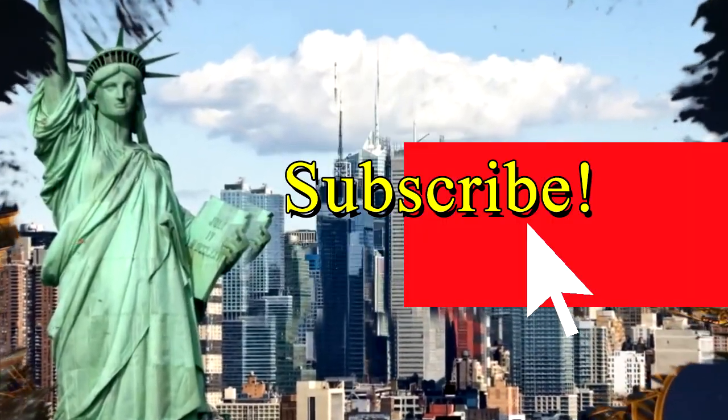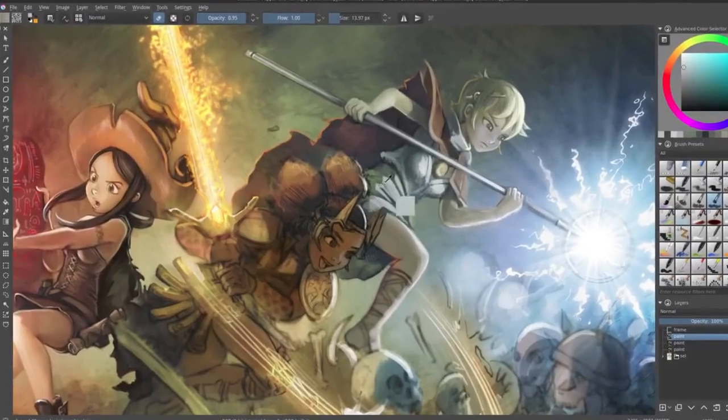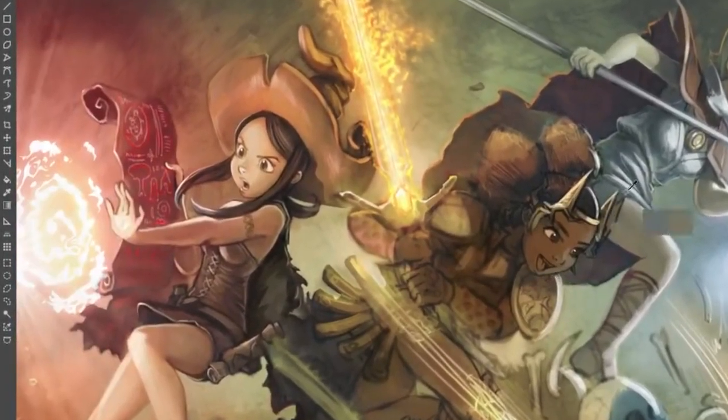Before we begin, we publish videos every day, so be sure to subscribe for more great content. Press the like button and let's get started.